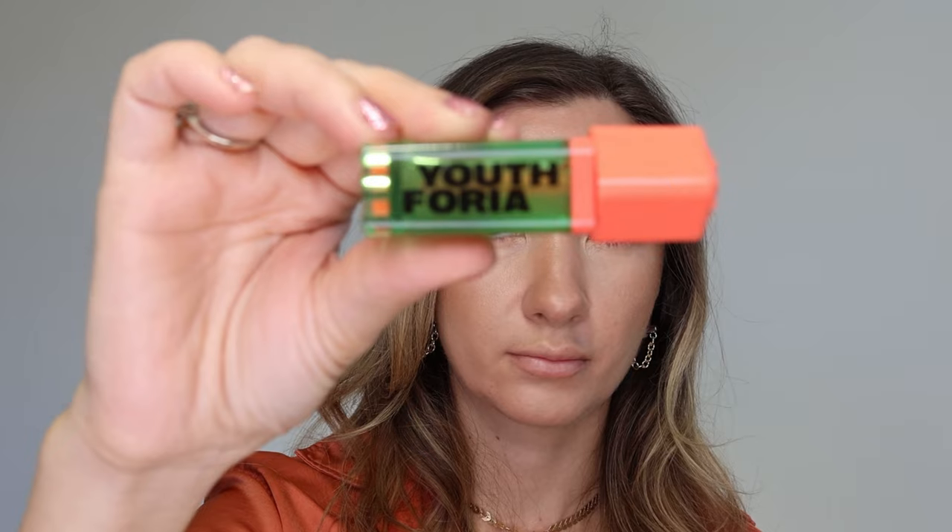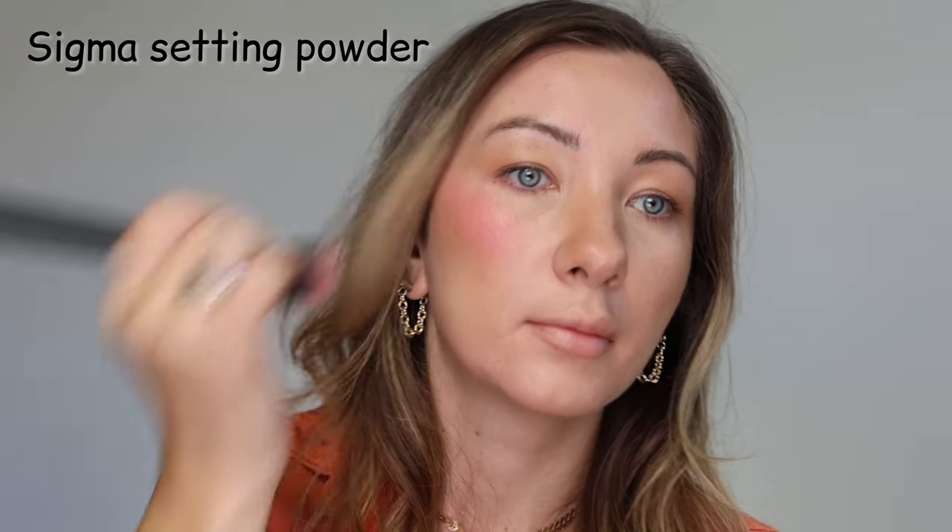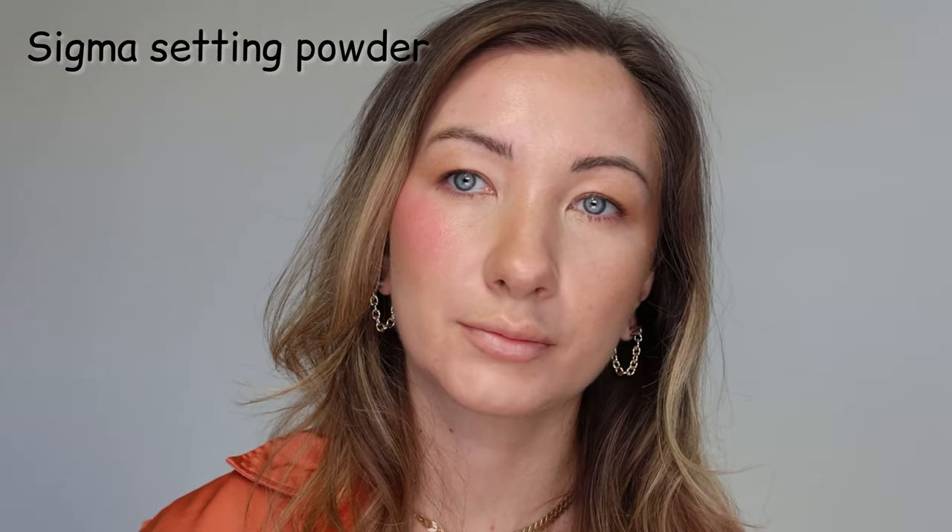I also like to apply cream bronzer on my negative space and nothing on my eyelids — it blends so nicely and enhances my eye color. I'm hooked on this color-changing bio blush by Youthphoria. Blending everything with a setting powder brush by Sigma, because it's perfect for my cheeks as well. Then softening the edges with leftovers from the foundation brush.